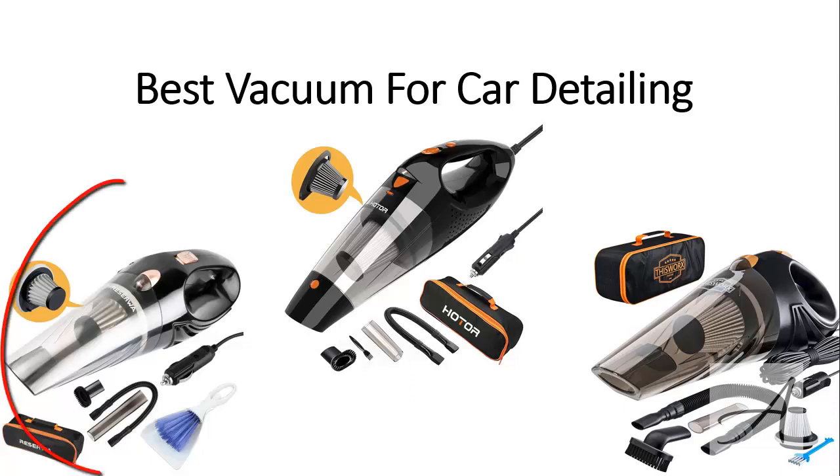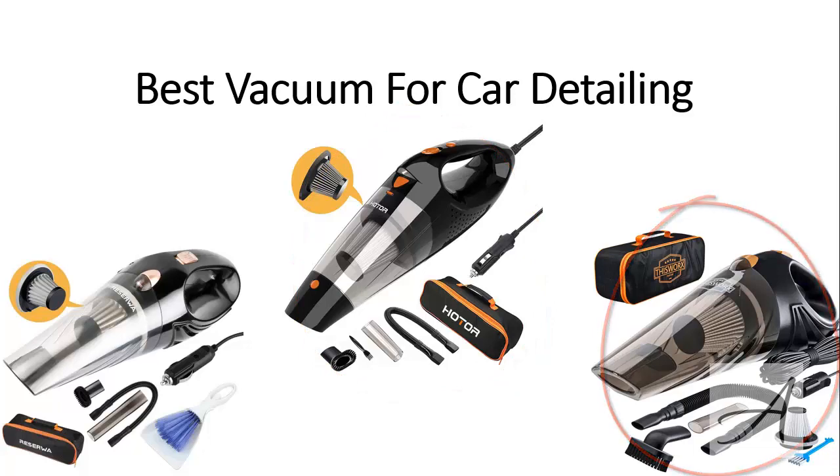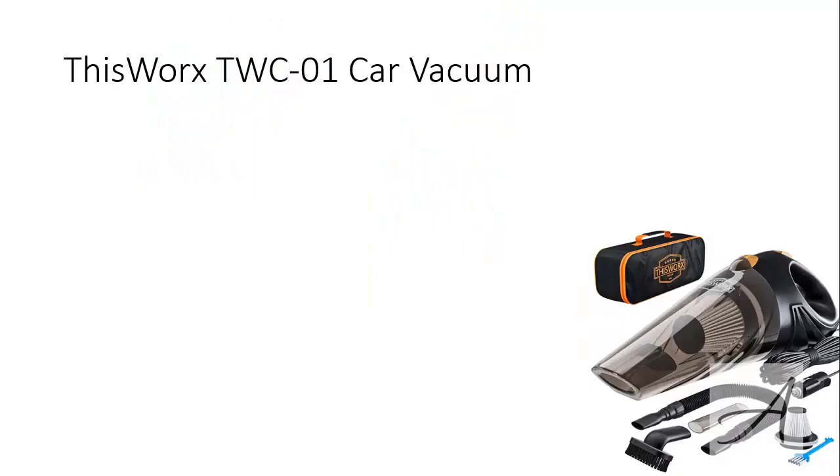Namely, we'll be talking about the Reserva, the Holder, and the one from This Works. Also in this video, you'll get to see video clips of each of these vacuum cleaners being used so that you can see them in action for yourself. The first one that made our list is the one from This Works.